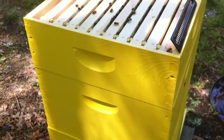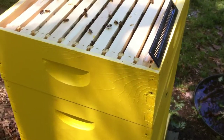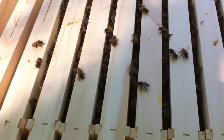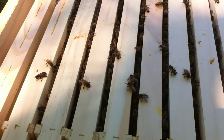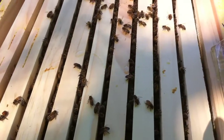Right now I'm sitting at three deeps and two supers, and I've got three more nucs coming in next week. So hopefully I'll be able to do some more stuff next week. I'm going to go ahead and start another video — I'll pull this one off and look at the deep, which is all new foundation.